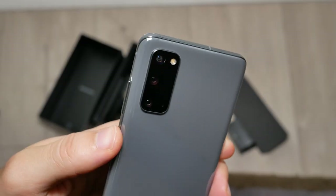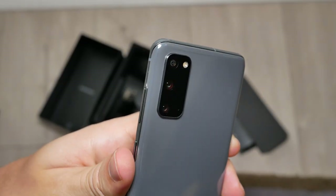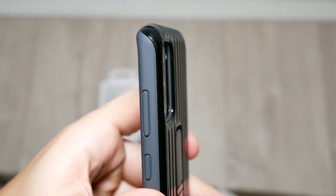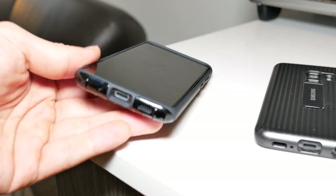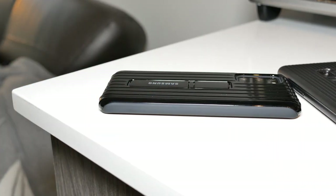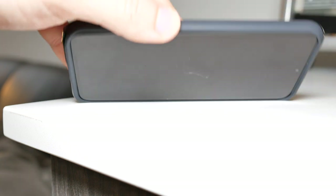Most importantly, this case protects the camera bump, which is relatively large on the S20 — especially the S20 Ultra. I think having a case is essential to protecting these triple camera lenses. On top of that, if you drop your phone and it lands front-faced onto the surface, it'll protect your screen due to its elevated edges. I think this is a very significant design that will help protect your phone in the long term.